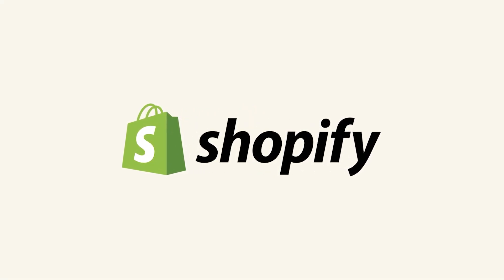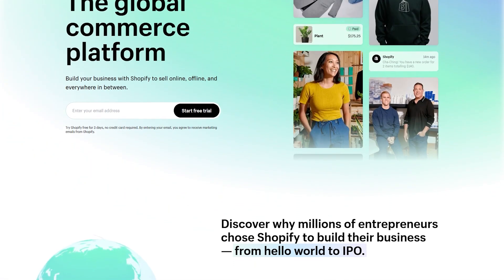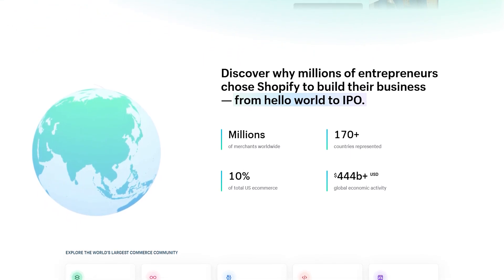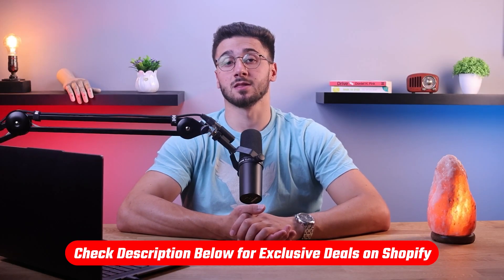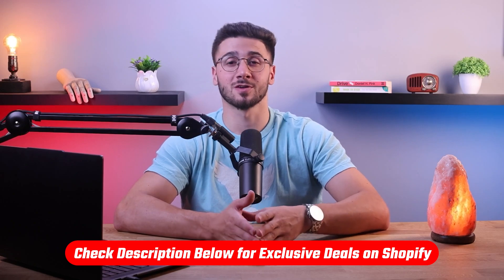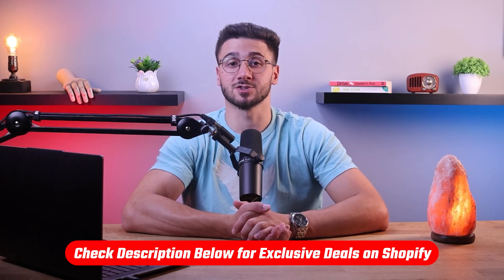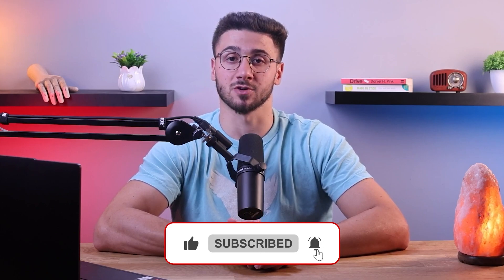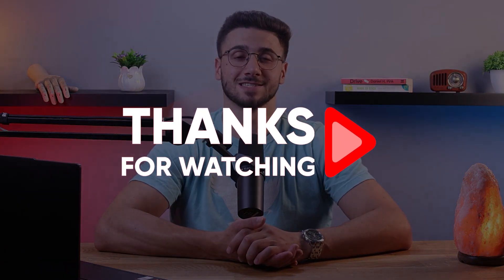Overall, Shopify is the best e-commerce platform regardless of your business size. They cater to users of any skill level through a plethora of features and have some of the most advanced customization options out there, getting your online store up and running in virtually no time. If you want to try Shopify for yourself, click the link in the description for a three-day free trial and only one dollar per month for the first three months. If you gained something useful from this video, don't forget to like and subscribe, and leave a comment below if you have any questions. Thanks for watching!